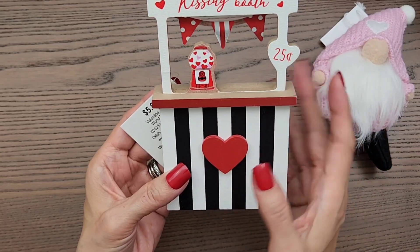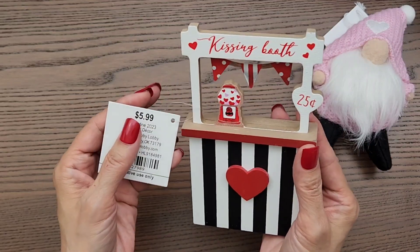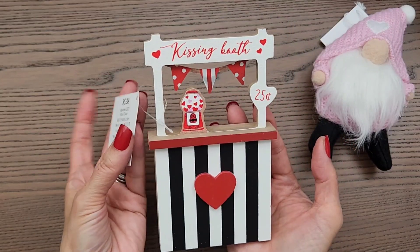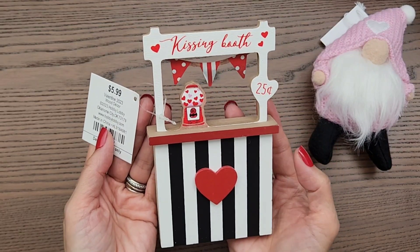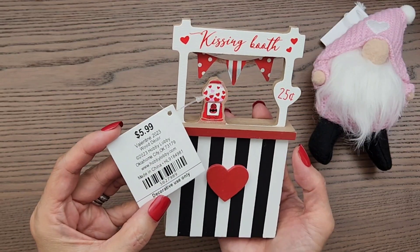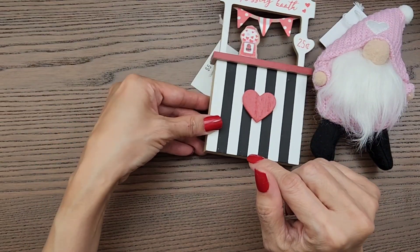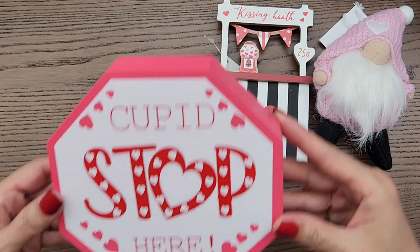It looks like it's the same from last year. I don't know if they're going to come up with a new one this year. I haven't been to the Dollar Tree so I don't know if my Dollar Tree even has these, because I know I saw somebody haul one of these kissing booth tabletop decor from the Dollar Tree. This is $5.99 and of course 40% off of that, so I did grab it because it was the only one left and I think last year I was trying to find that one but I didn't. So yay, I got that.